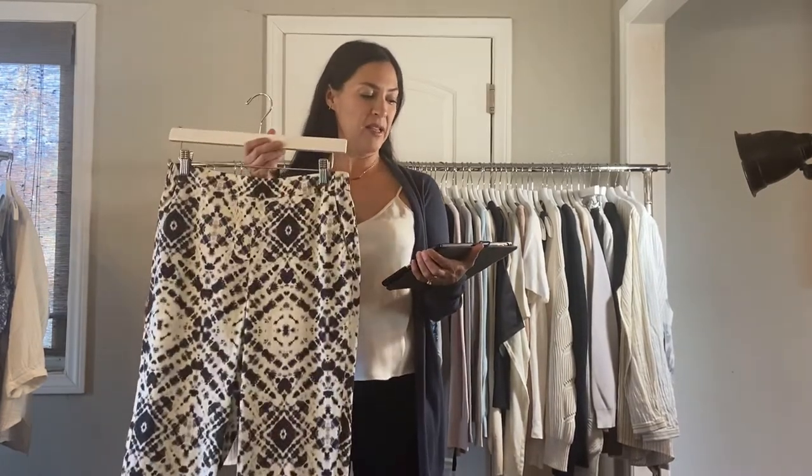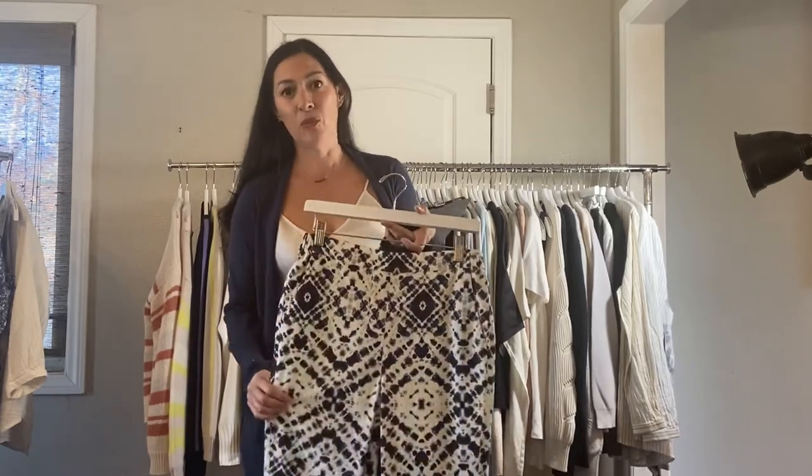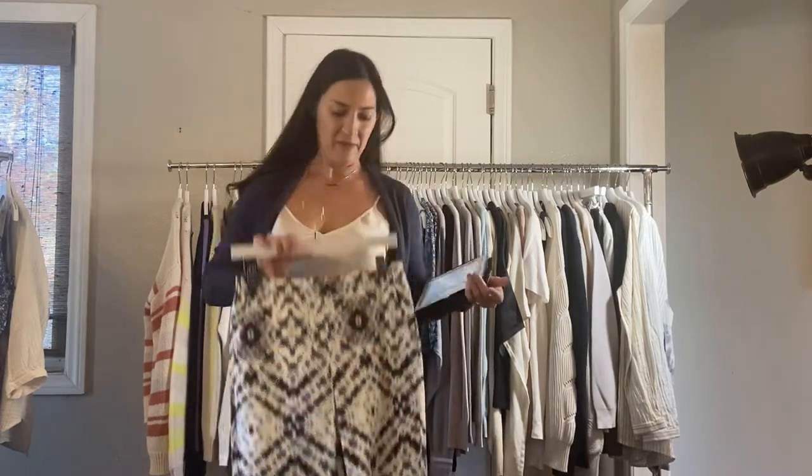Next up we have the stretch cotton pant. They're $78. This is the cute tie-dye print — they also come in solid black. These are Margaret's personal favorite pant to wear on the line. It's just a really nice lightweight cotton with some stretch to it. It feels really, really soft and is just a great spring pant because they're super lightweight.